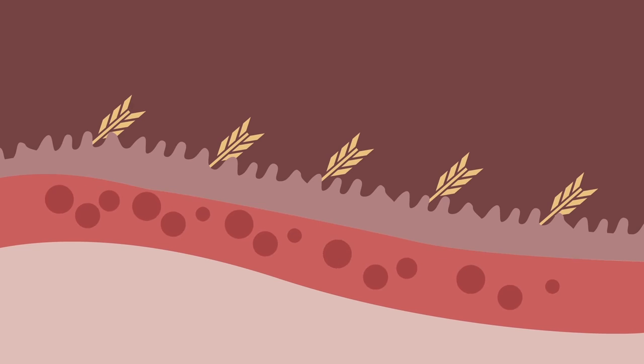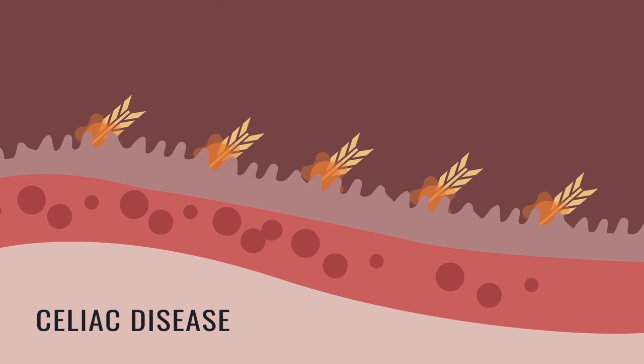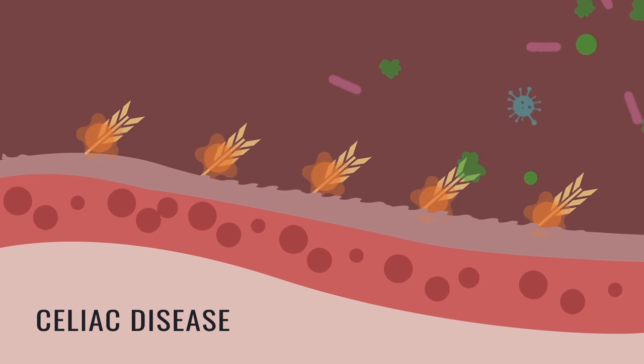And if you have celiac disease, gluten can be even more detrimental to your gut. In this condition, the immune system attempts to destroy gluten, which can then damage the portion of the gut where absorption occurs. There are many reasons to eliminate gluten from your diet, and we've got all you need to get you started on your gluten-free journey.